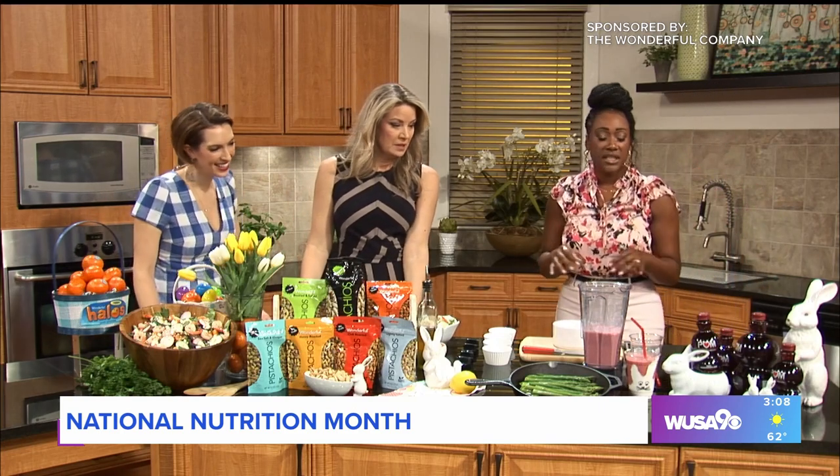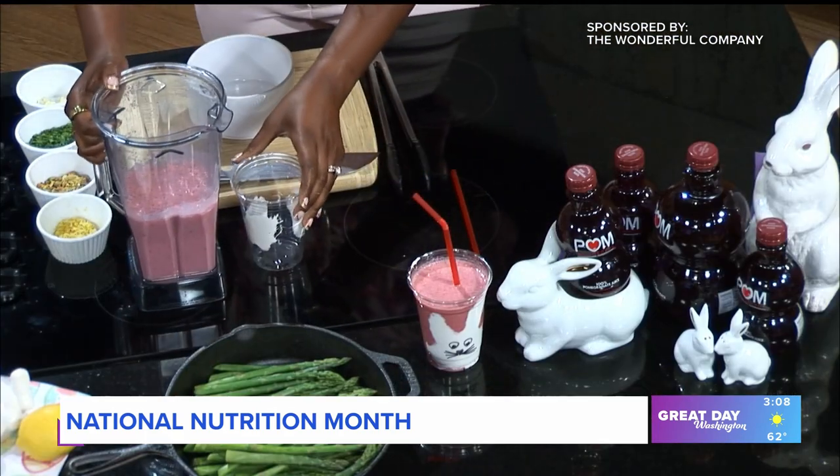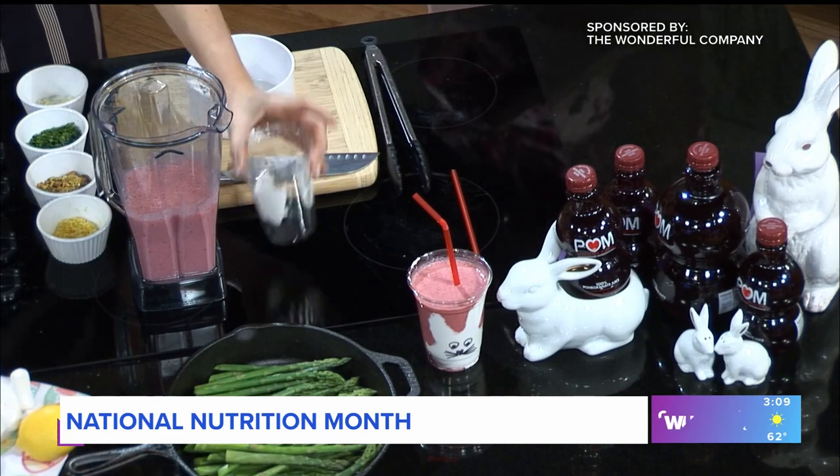Where do we start? All right, so first we're going to start with our Palm Pink Cloud Smoothie. It is so delicious and high in protein, so this smoothie is a powerhouse drink. You can have it in the morning or maybe refueling after your workout. I'm going to have you start pouring this, and I'm going to tell you a little bit about the pomegranate. What's on the inside here?